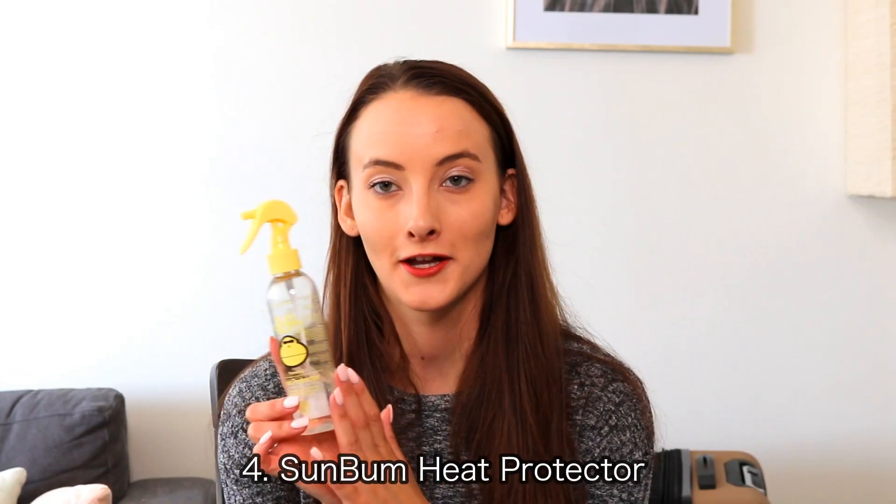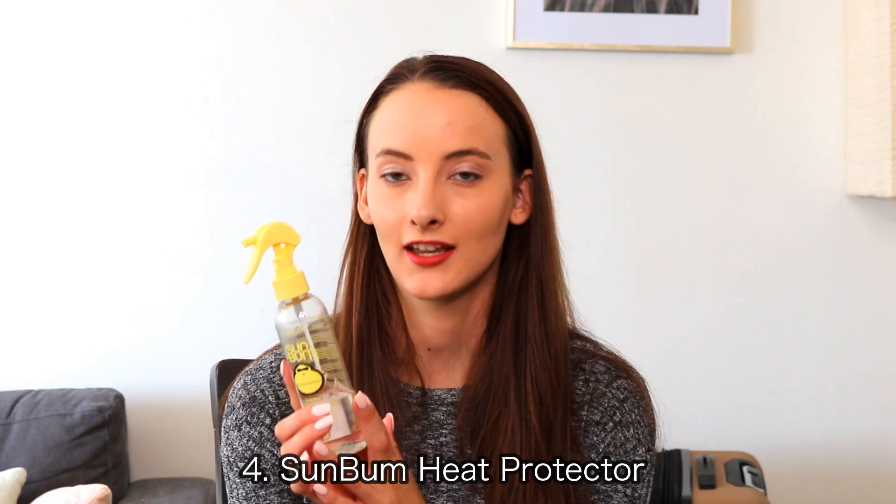The next product is this Sun Bum heat protectant, and it is a fairly natural heat protectant as well. It's vegan, paraben free, color safe, cruelty free — all of the important things — and it smells really good. It kind of has like a coconutty, almost like a piña colada type smell. It's for all hair types and I really do feel like it helps protect from getting split ends really quickly.